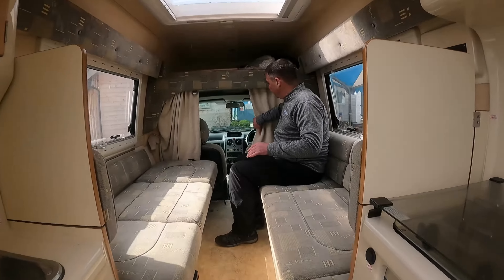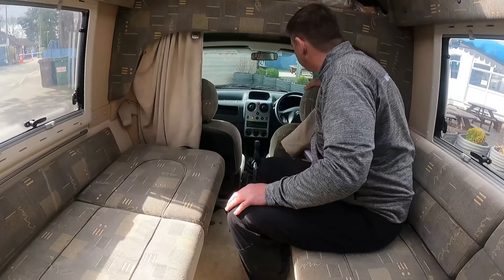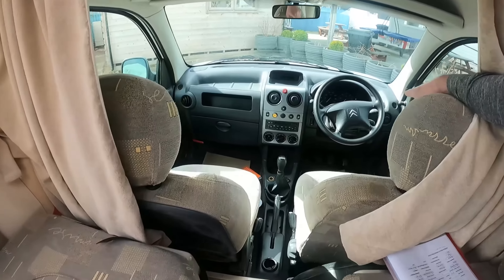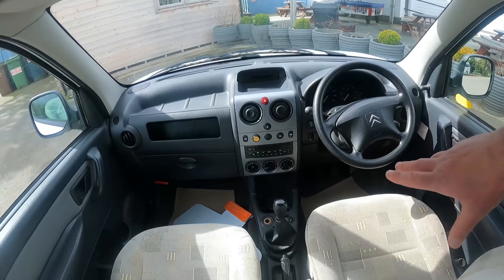Let's just have a quick look at the cab there Kevin. Can you get in? There's a big step here. It's your standard Berlingo. As you see on the Citroën Berlingo, what you're getting is the cassette player. And we've got the button there — that's what we use to put the fridge on 12 volts when we're driving along, so we can keep it cool.